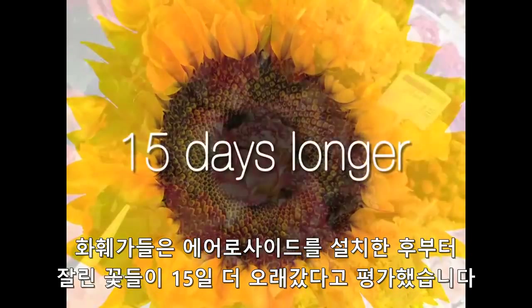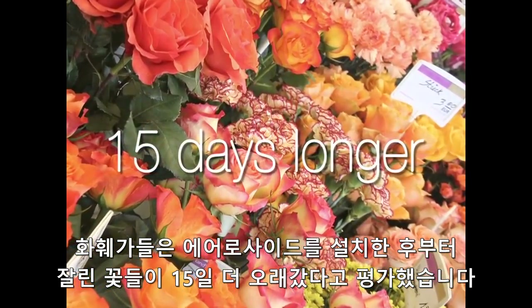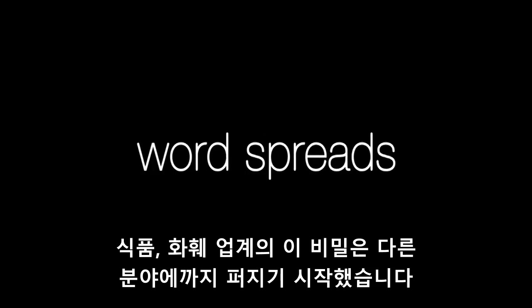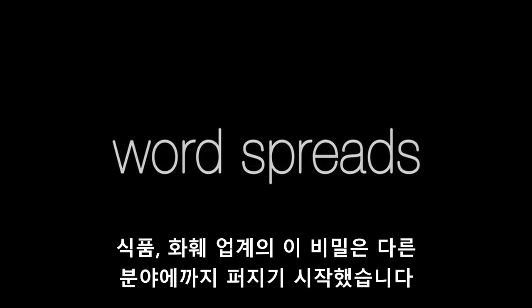The floral industry was next. Florists reported that cut flowers lasted up to 15 days longer within an Aeroside environment. As word of this food and floral preservation secret began to spread among savvy growers and retailers, catastrophe hit.